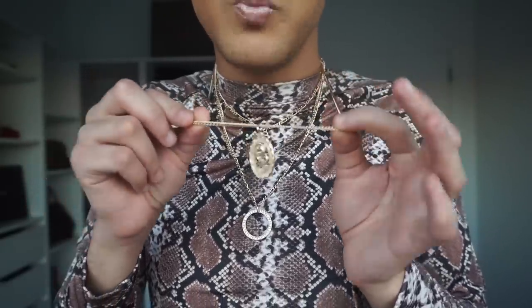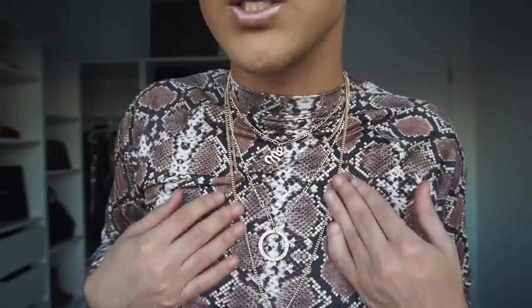It reminds me of being a snake charmer. Towards the end of the year everybody was into snakeskin, and I think that carried into 2019. Stay tuned for fashion week because I'm about to shut it down — I'll probably wear this shirt again in a look. This chain and this shirt are definitely lit.